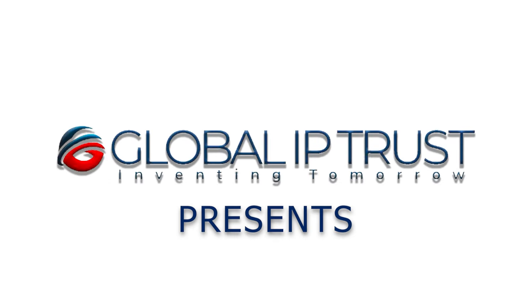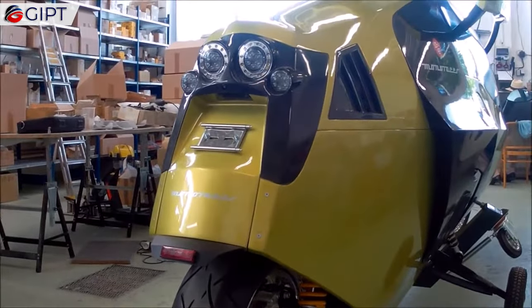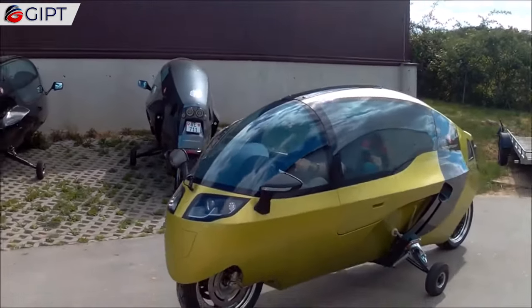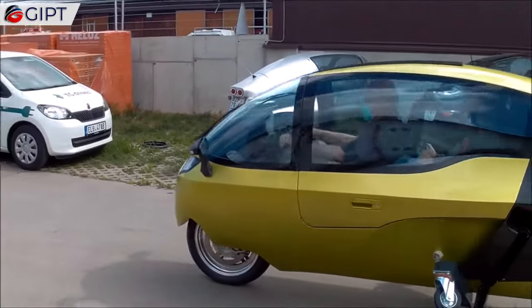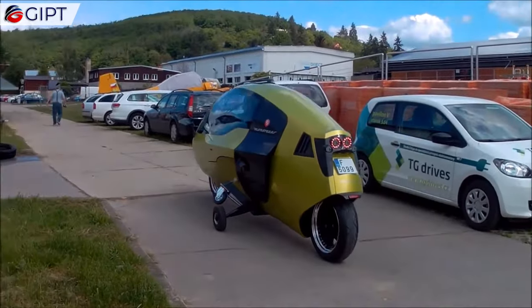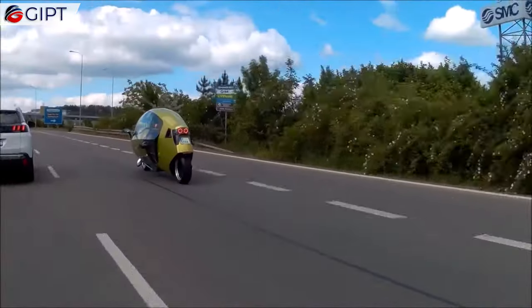Global IP Trust Presence. The Monoracer is a sleek electric motorcycle that has an enclosed cabin. The Monoracer offers the comfort and safety of a car, while also not having the deafening noise of a motorcycle.